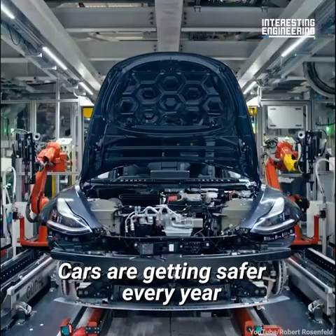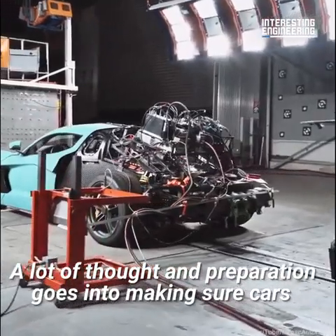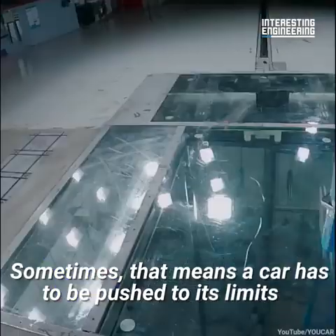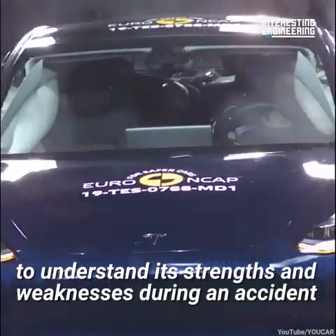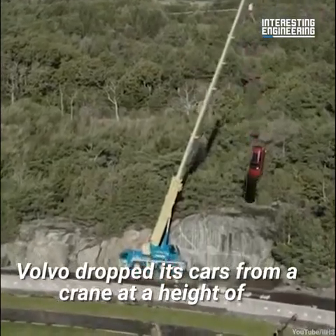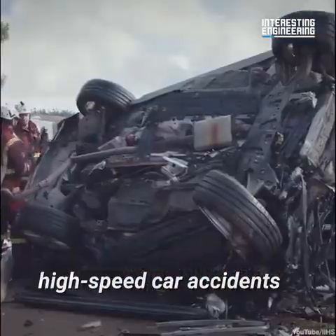Cars are getting safer every year and a well-established testing program is a reason why. A lot of thought and preparation goes into making sure cars are as safe as possible on the roads. Sometimes that means a car has to be pushed to its limits to understand its strengths and weaknesses during an accident. In this extreme crash drop test, Volvo dropped its cars from a crane at a height of 98 feet to assess damage caused by the most severe high-speed car accidents.